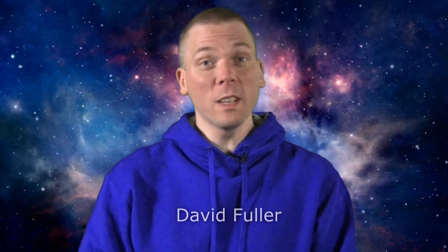Salutations, celestial sightseers. I'm David Fuller, welcome to Eyes on the Sky. What's up this week?